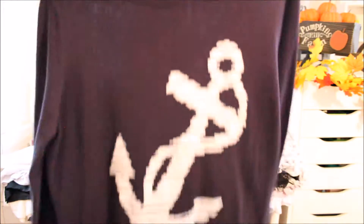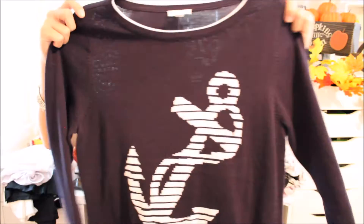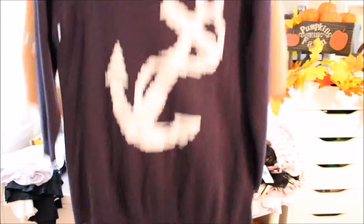Then I got this from Talbots — it's just a really cute navy sweater. The sleeves don't go all the way down; they stop a little above the wrist and it just has a little anchor on it. I figured this is perfect for living down here.